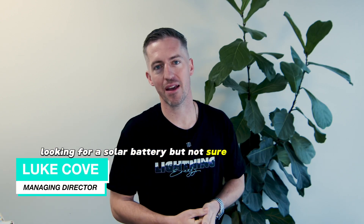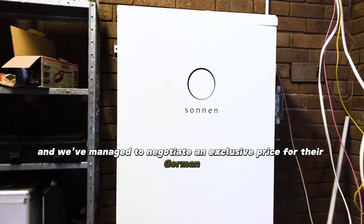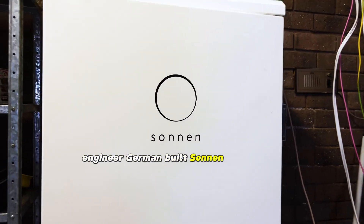Looking for a solar battery but not sure how you feel about Elon Musk? Well, have I got news for you. I just got a call from the bosses at Sonnen and we've managed to negotiate an exclusive price for their German-engineered, German-built Sonnen Evo battery.